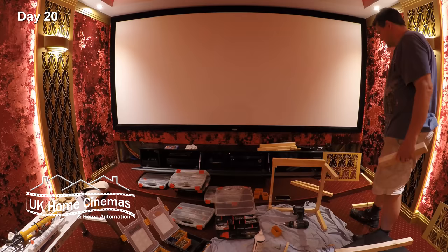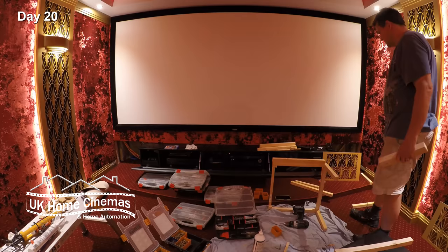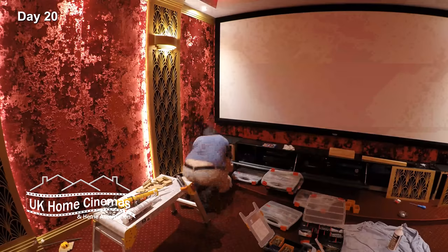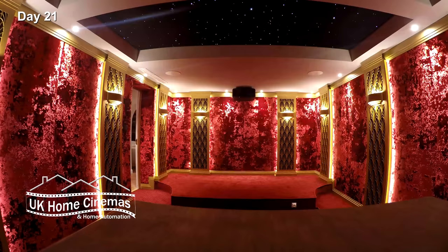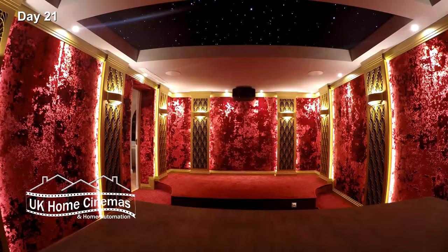Our clients were keen for everything to look built in, so we made subwoofer covers upholstered with speaker cloth and finished with laser-cut panels. We used off-the-shelf cabinets but made them look bespoke again using laser-cut panels. Then it was time to bring in the seats.